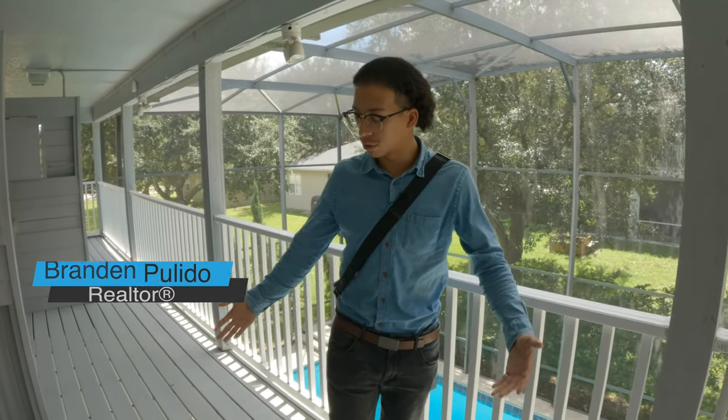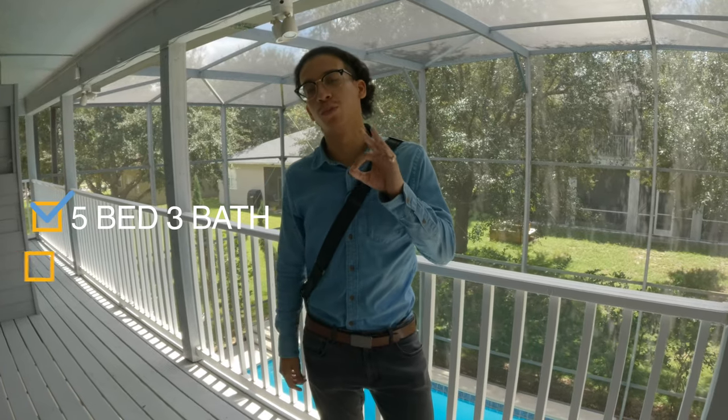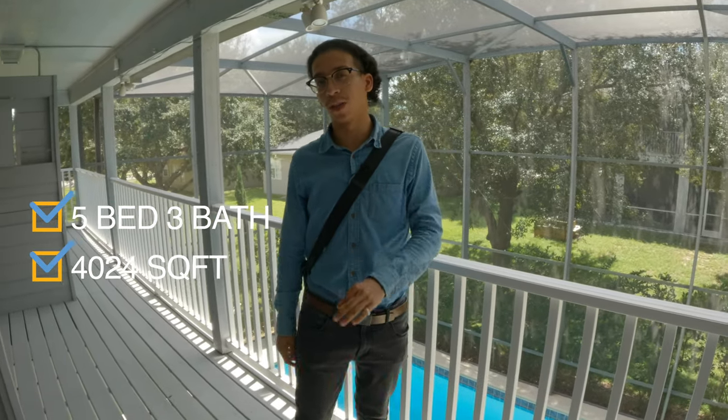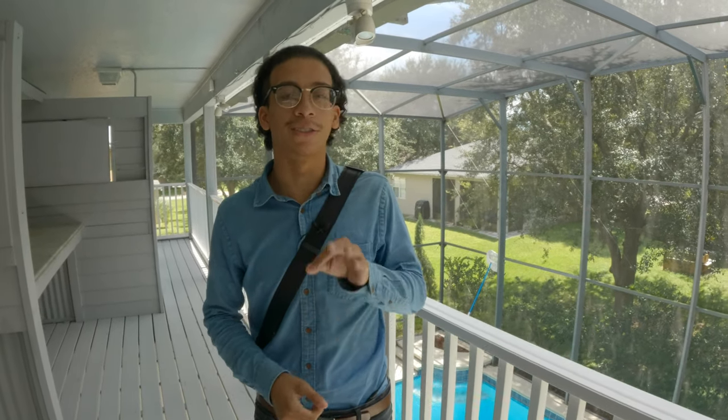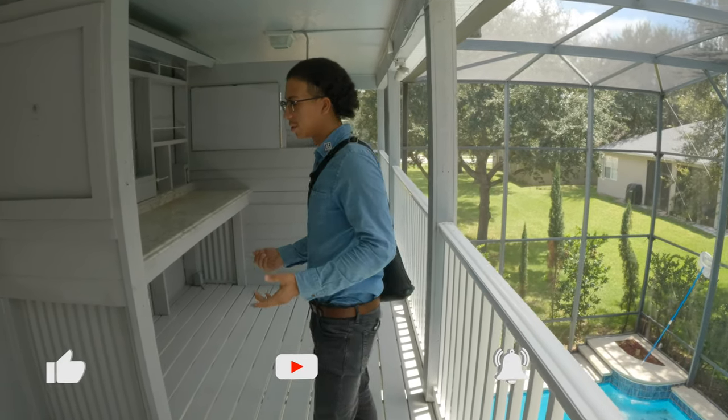Welcome back to the channel, Brandon Polito, realtor, part of the Facade Group. Welcome everybody that's new to the channel — we're right on top of a deck on this private beautiful pool home. This is a five bedroom, three bath, just over 4,000 square feet, and I think you guys are going to like the best about this is the price point. We'll get into that in a few, but we're going to go to the front of the house.